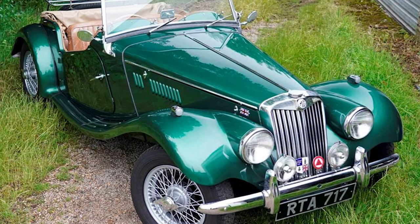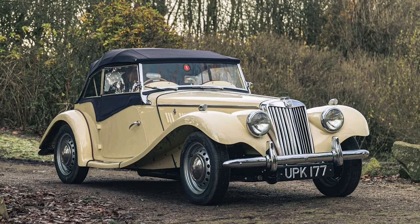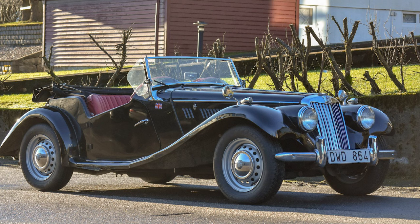Like its predecessors, the MG TF found success on the racetrack. Its nimble handling and responsive engine made it a popular choice for amateur racing enthusiasts. The MG TF's participation in motorsport events further solidified its reputation as a capable and fun-to-drive sports car.